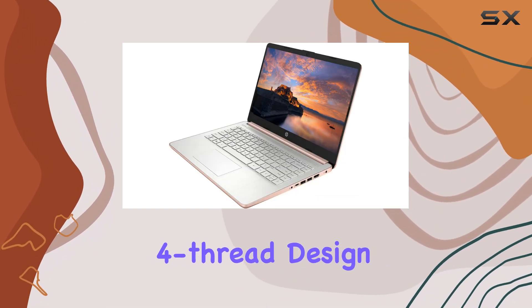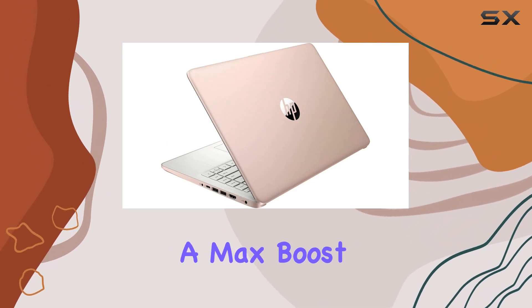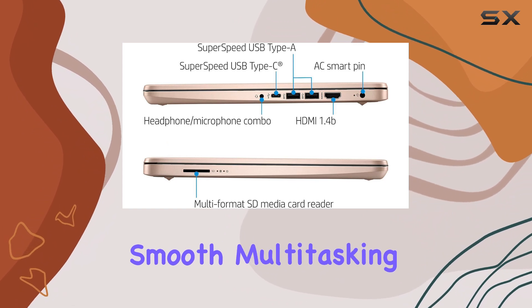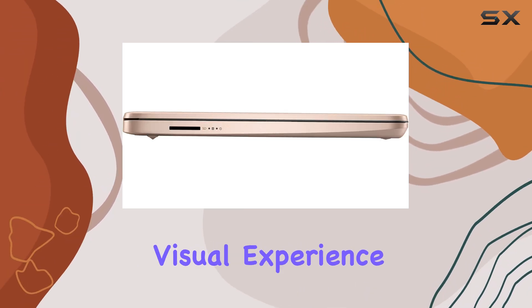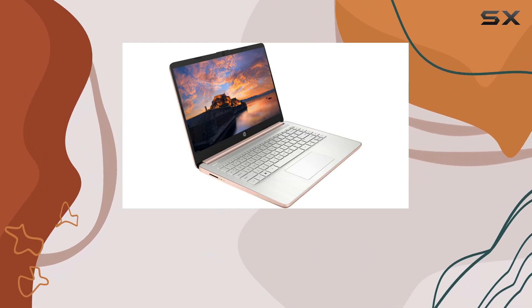The 4-core, 4-thread design, with a base clock speed of 1.1 GHz and a max boost clock of up to 2.6 GHz, ensures smooth multitasking and handles various applications with ease. The Intel UHD Graphics 600 further enhances the visual experience, making it ideal for light gaming and multimedia tasks.